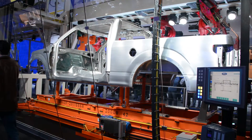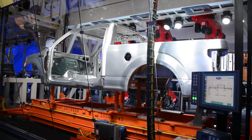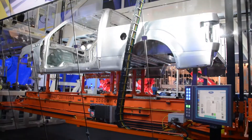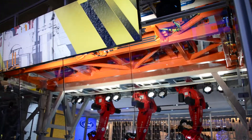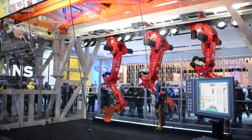Every detail of the manufacturing process is designed, tested, and refined in the virtual world using powerful computer simulations before it ever shows up on the production floor. This allows for a process that is both highly standardized and extremely flexible. Modules like this bay I'm standing in can be rapidly reconfigured and combined to produce anything from a subcompact hatchback to a full-size truck.